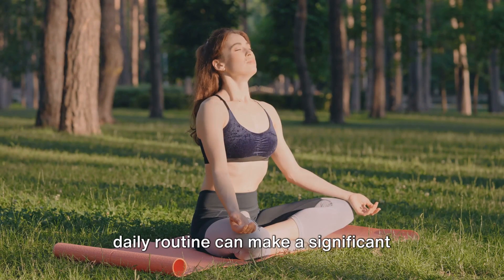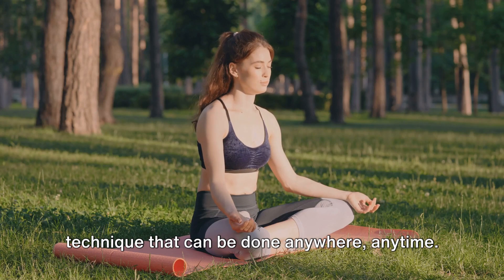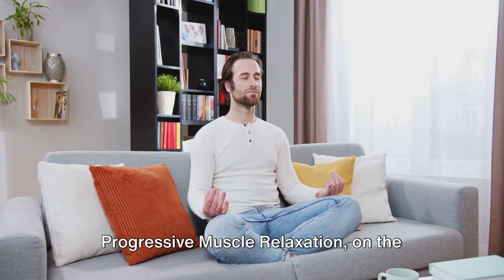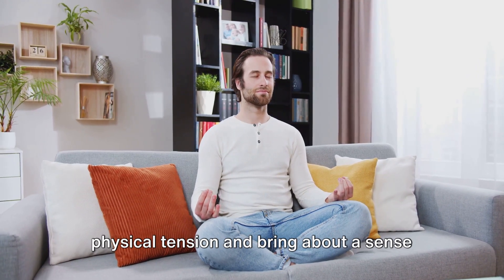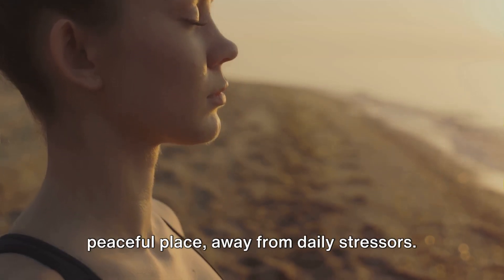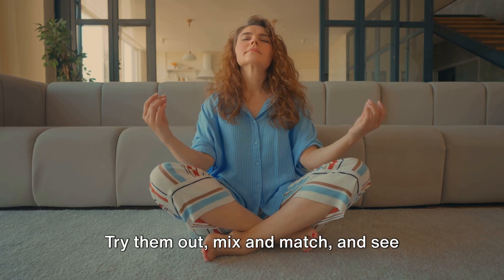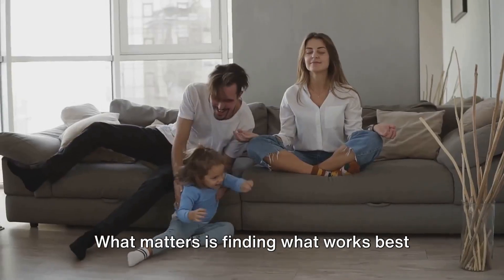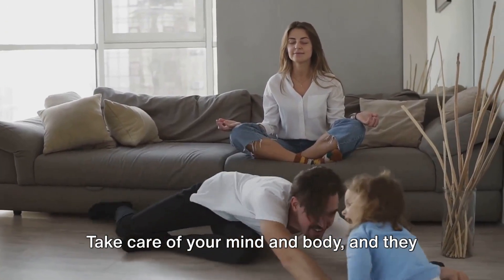Incorporating these exercises into your daily routine can make a significant difference in managing stress. Let's quickly recap. Deep breathing is a simple yet powerful technique that can be done anywhere, anytime — it helps slow down your heart rate and lower your blood pressure, providing immediate stress relief. Progressive muscle relaxation involves tensing and relaxing different muscle groups; it's a fantastic method to release physical tension and bring about a sense of calm. And lastly, visualization — this powerful tool can transport you to a peaceful place, away from daily stressors, promoting relaxation and peace. Give these exercises a shot, try them out, mix and match, and see which ones resonate with you the most. Remember, there's no one-size-fits-all solution — what matters is finding what works best for you. The goal is not to completely eliminate stress, but to manage it effectively. Take care of your mind and body, and they will take care of you.